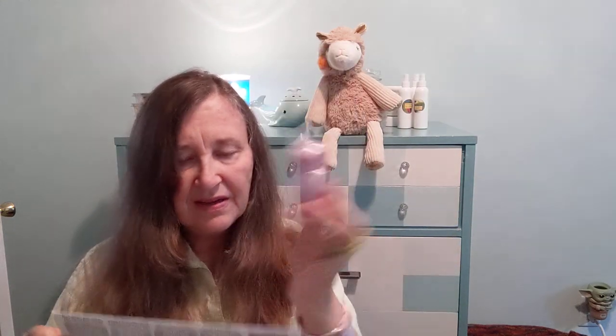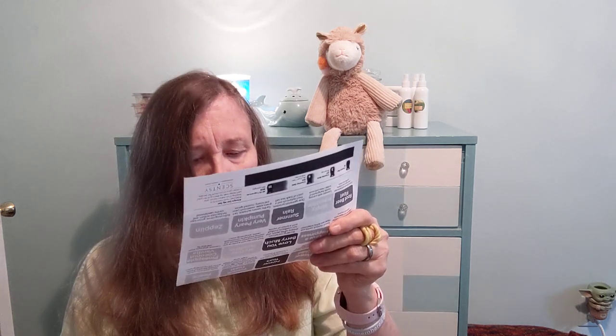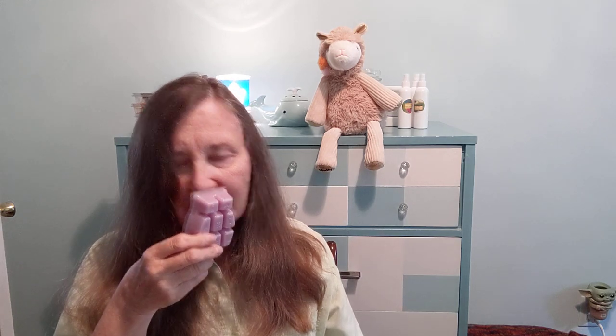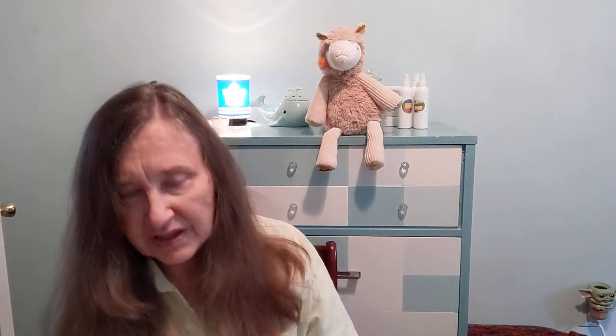Next up we have Coconut Vanilla Orchid, which is a lilac-colored wax. It's described as orange zest, coconut milk, and silky vanilla orchid. You do get the orange zest — it's very pleasant. I can't say I'm really getting a lot of coconut, but it's pleasant. All I'm really getting right now is orange zest, but it is slightly sweet, so I guess that's coming from the vanilla. Not heavy floral, but again, things can change on warm.